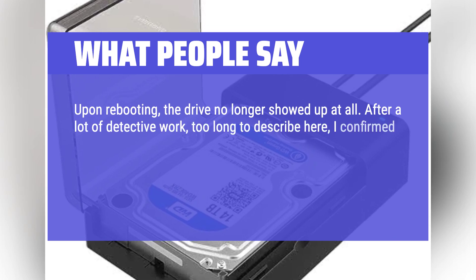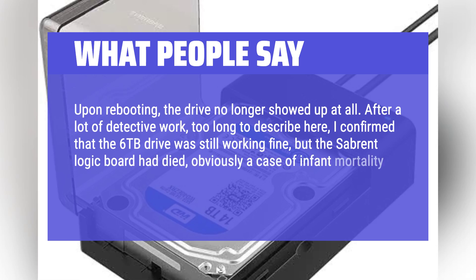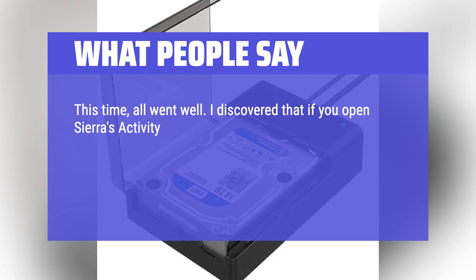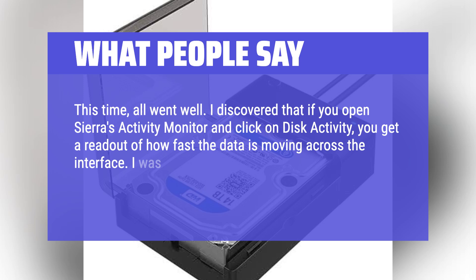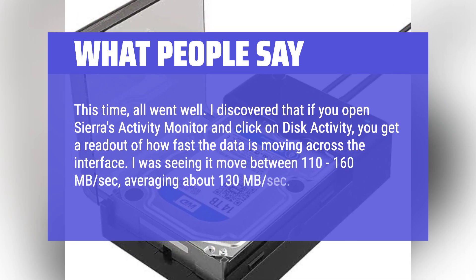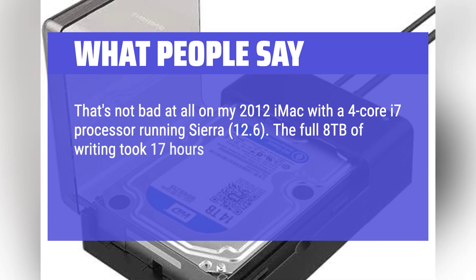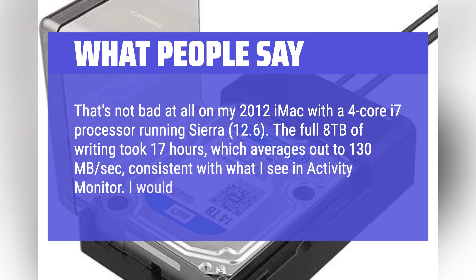After a lot of detective work, the user confirmed that the 6TB drive was still working fine, but the Sabrent logic board had died — a case of infant mortality. The good news: it can handle large capacity hard drives. On the next attempt all went well. Using Sierra's Activity Monitor and clicking on Disk Activity, data was moving between 110 to 160 MB/s, averaging about 130 MB/s — not bad on a 2012 iMac with a 4-core i7 running Sierra 12.6. The full 8TB of writing took 17 hours, consistent with 130 MB/s. Pretty good overall.